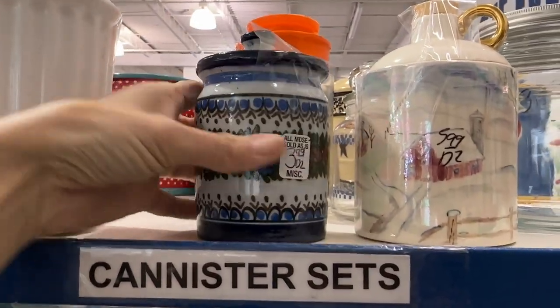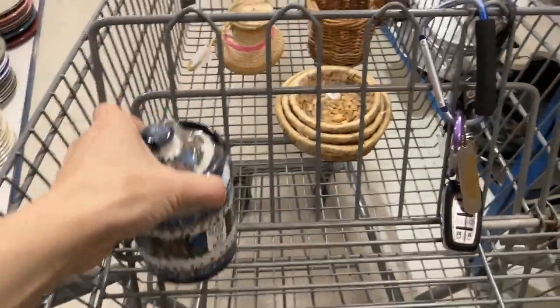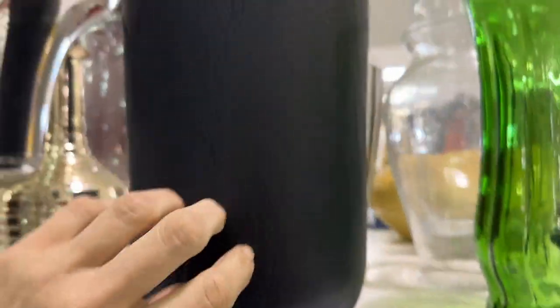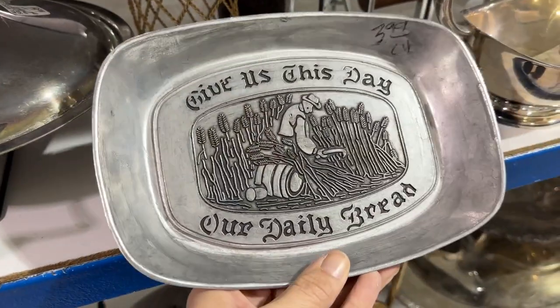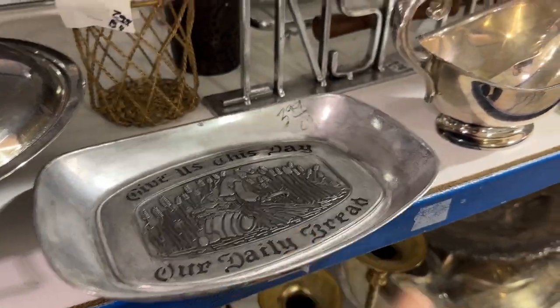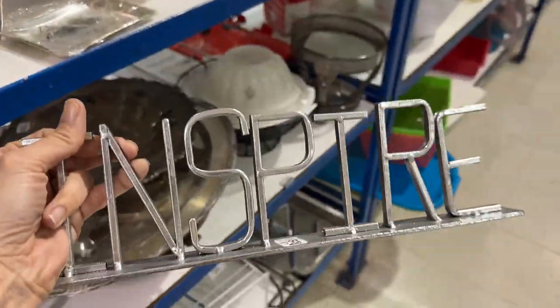They didn't do a huge restock but I found a few things I didn't see the day before. This little canister caught my attention with the beautiful colors. This black teak Threshold vase was $15 so I passed.